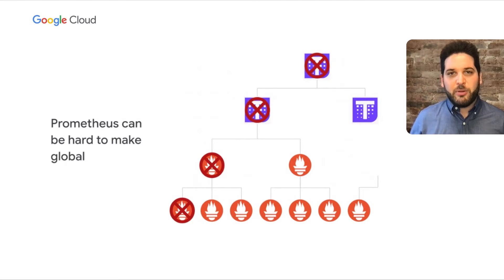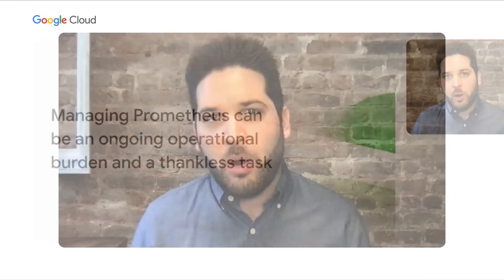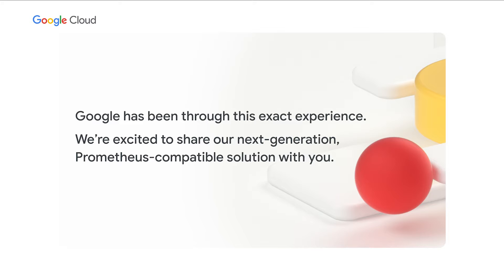Managing Prometheus can be an ongoing operational burden and a thankless task. Your end customers do not care how good you are at managing monitoring infrastructure — they care how good you are at keeping your app up. The monitoring infrastructure part is really a thankless task. None of this is hard, it's just toil — it's 20 to 30 hours of somebody's time every week in perpetuity. Google has been through this exact experience. Ten years ago, we also had a system where local servers federated into regional servers that federated into global servers. We built new technology for ourselves to solve this problem, and we're excited to share this next-generation Prometheus-compatible solution with you.